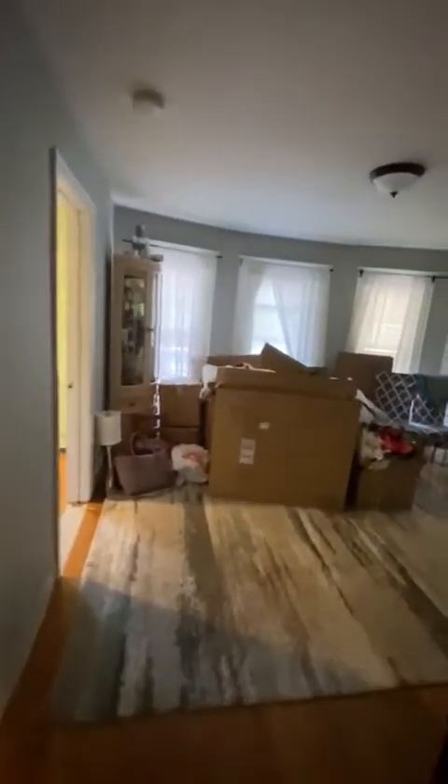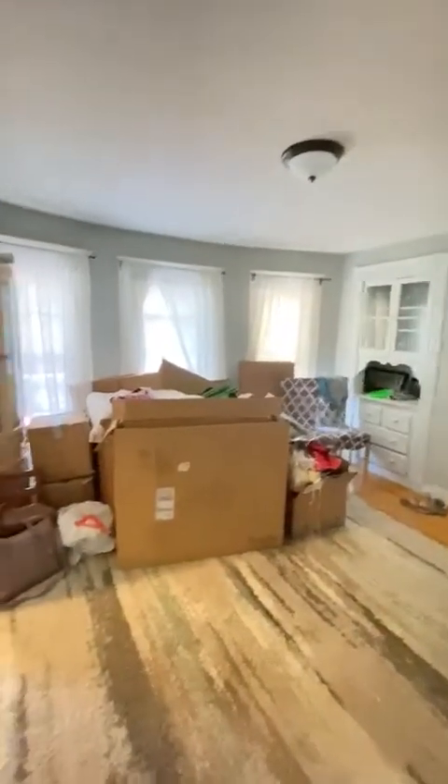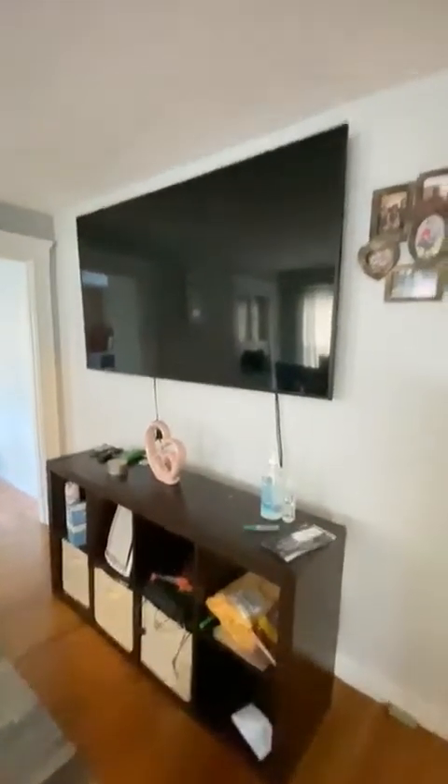And here is the living room. It has bay windows and a good amount of space for a couch and TV stand.